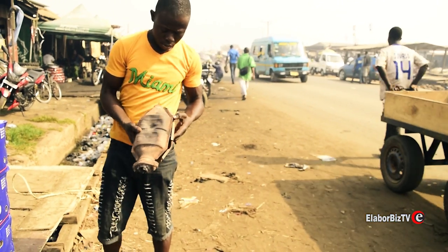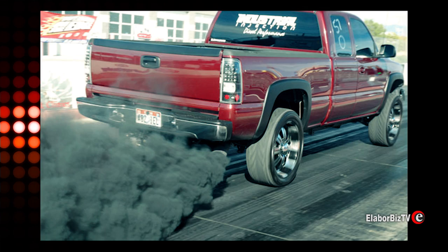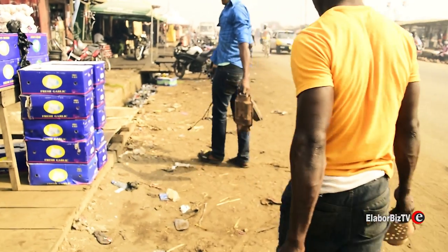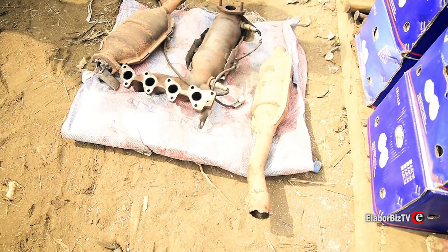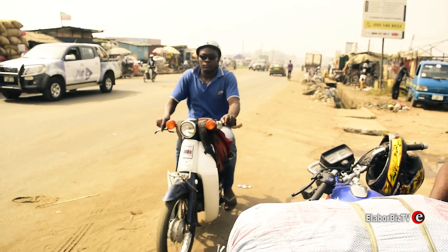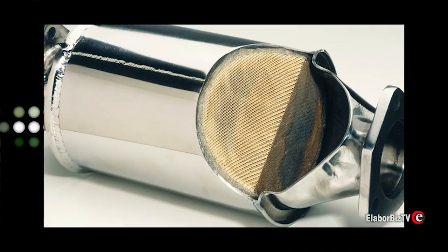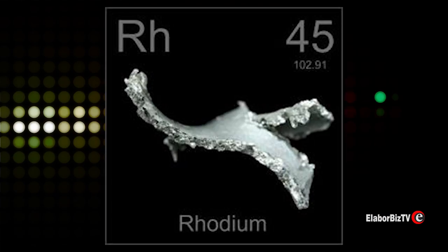Inside this car, there is an element called Catalyst, which transforms harmful air emissions into more friendly ones. According to reports, materials for making this catalyst could be platinum, palladium, rhodium, or gold.